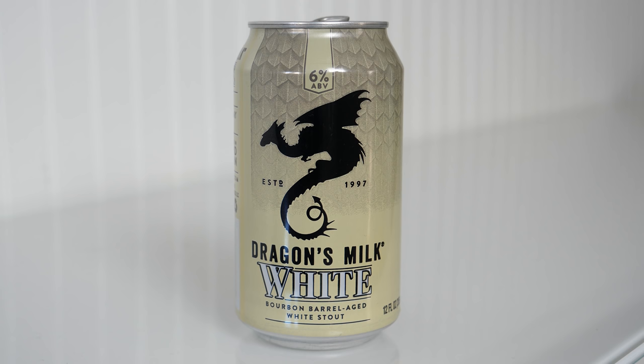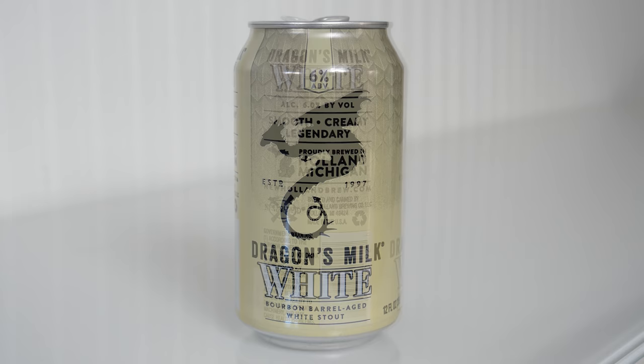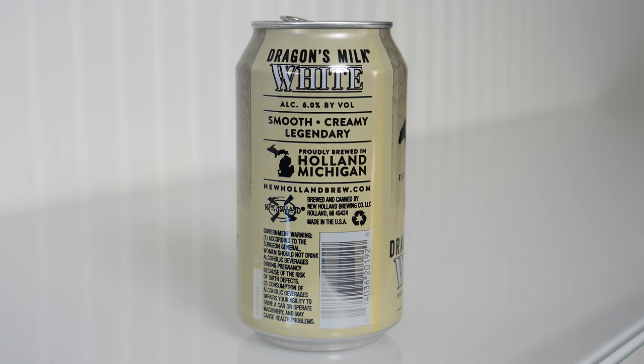It has a black dragon on the front, established 1997, and it says Dragon's Milk White, bourbon barrel-aged white stout. On the back it says Dragon's Milk White, alcohol 6% by volume — smooth, creamy, legendary — proudly brewed in Holland, Michigan. Sometimes they put food pairing information or things that you should pair it with.